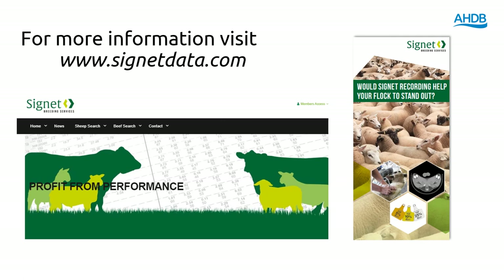That's all from me. If you want more information about performance recorded Charolais, please head to the Cygnet website, and if you're interested in recording a flock yourself, do give us a call.